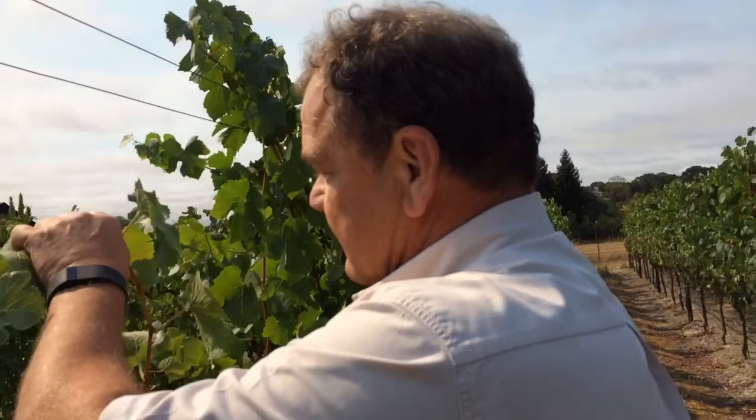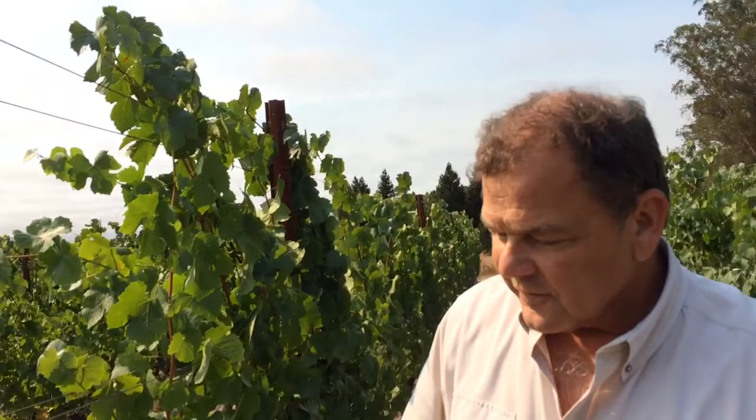So what do you want to say about this block, Glenn? Well, this is our Old Camp Single Vineyard Pinot Noir, and what's a little different compared to most of the other things I farm — we actually put this vineyard in about nine years ago.